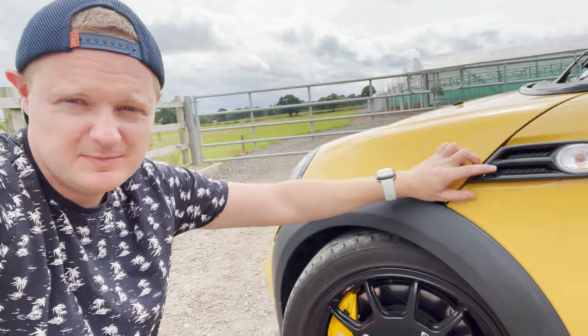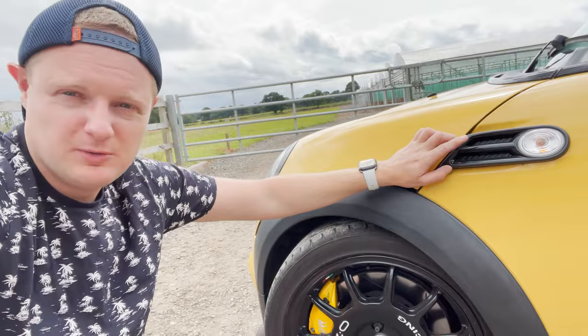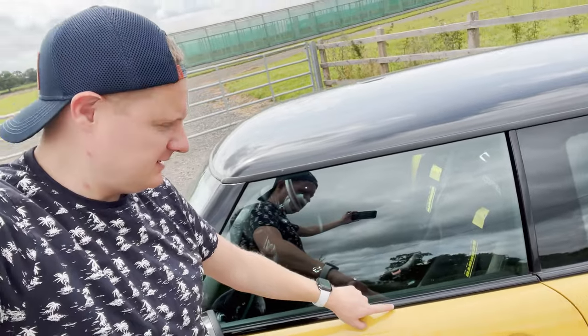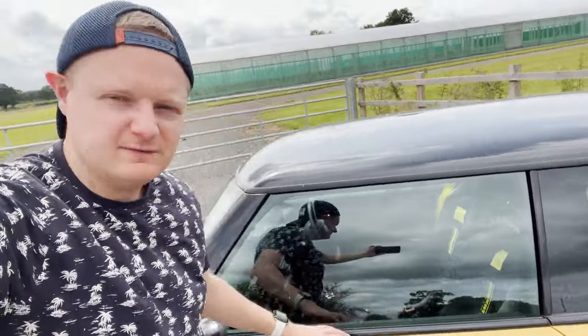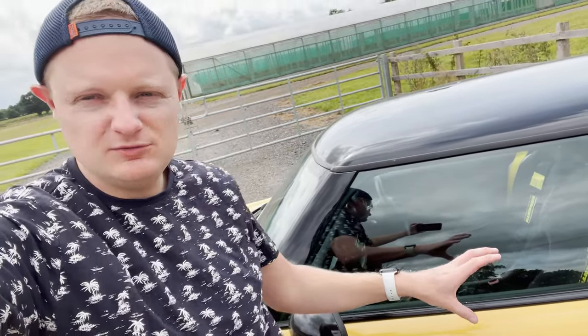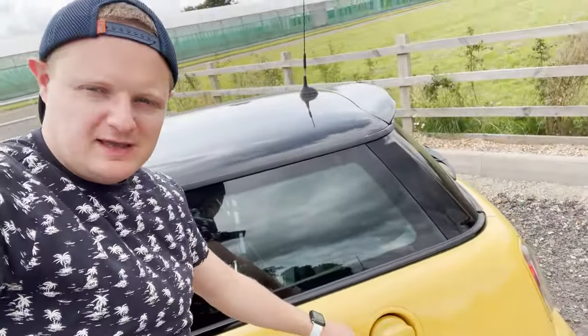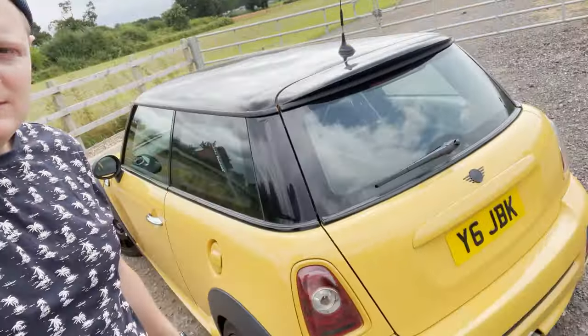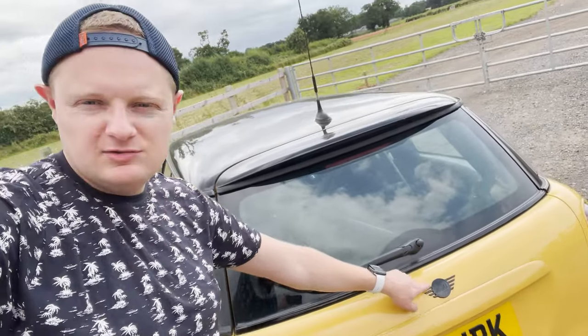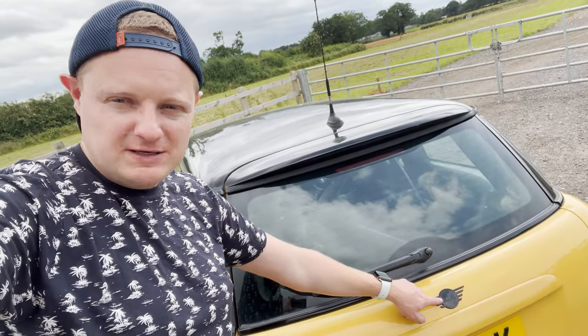I also de-chromed the car - I've got the facelift side scuttles on as well. Moving down the side, I've done the belt line in black. Door handles have been painted but I wasn't a fan of the colour match, so I've got some black door handles to go on - clip-on ones to use until the car gets painted. I'll do a video and review on fitting those. Coming down here, we've got the petrol cap colour-coded to match the car, and the back end which was originally chrome has now been colour-coded as well.